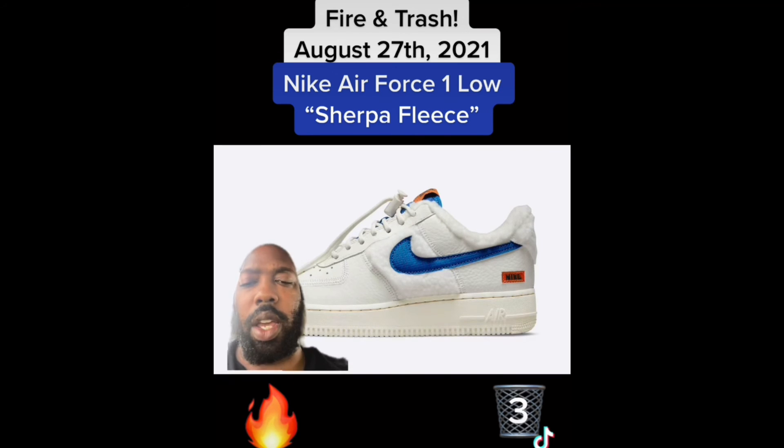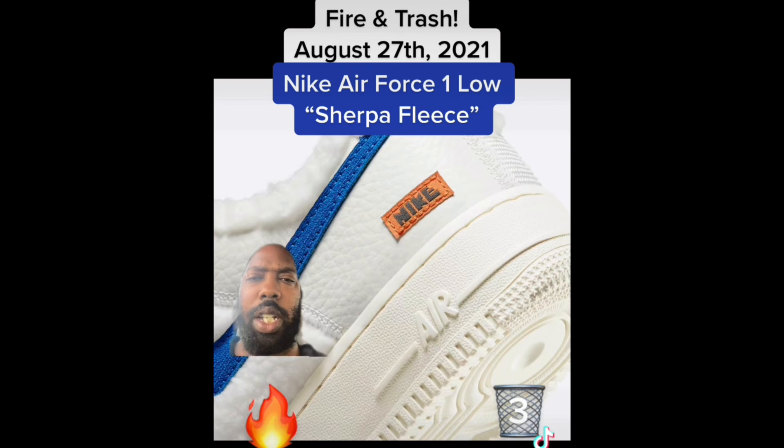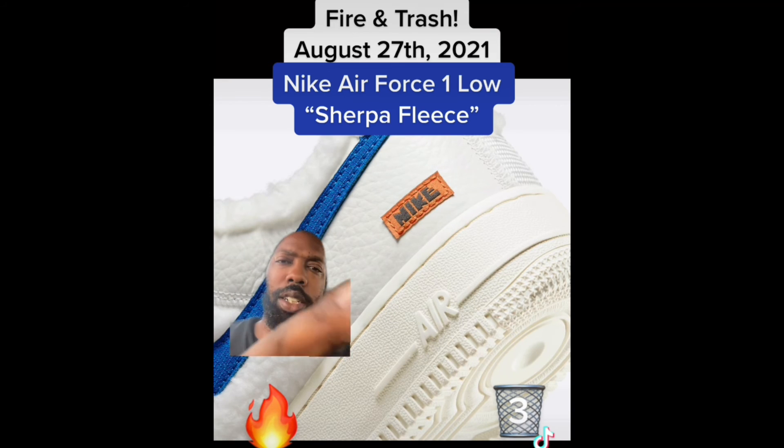Next we have the Air Force One Low Sherpa Fleece. At first look I thought these were fire, but they kind of overdid it with all the fur — got the fur all in the sock liner and on the heel. Trash.